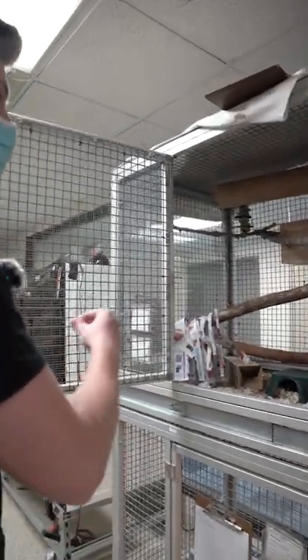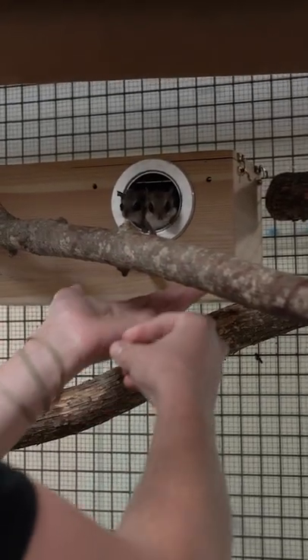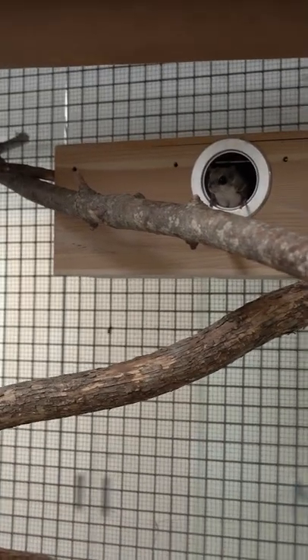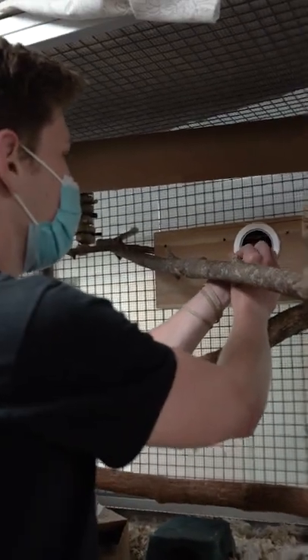We're going to exercise a little bit of training with the flying squirrels here. One thing we want to keep up all the time is we want to make sure that they're very comfortable with the keepers around, and also that they have kind of a say in their care. This is a super useful behavior if we need to ever shift them out of this enclosure or bring them out for a program.